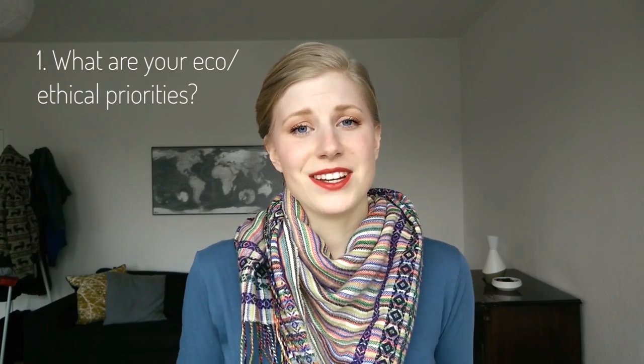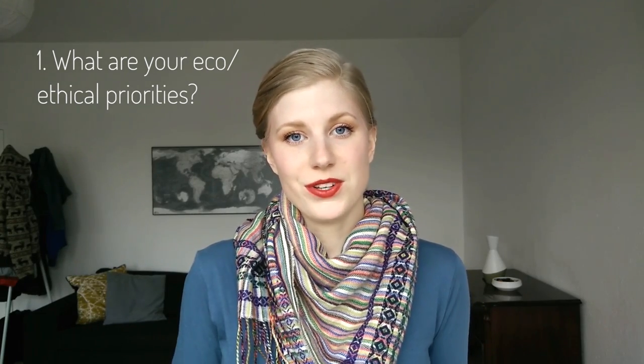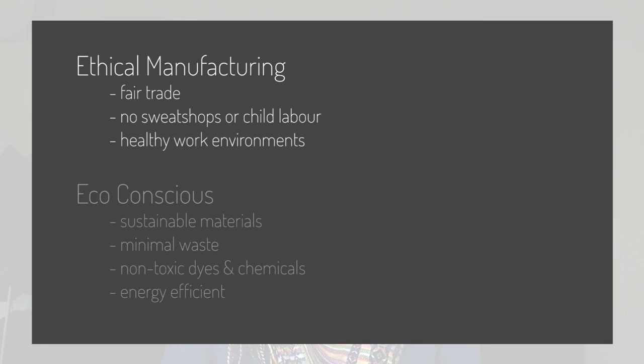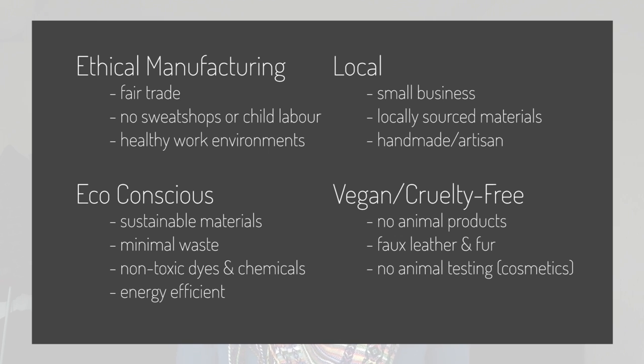I think it's really crucial to have a good idea of what your priorities are because it can be extremely difficult to find something that checks all the boxes and it can also be really discouraging. So first decide what's most important to you based on your values. Is it ethical manufacturing? Sustainable materials and production? Locally made products? Vegan and cruelty-free products? When you've decided which of these areas are most important to you, it will make your research a lot easier because you can focus on those things.